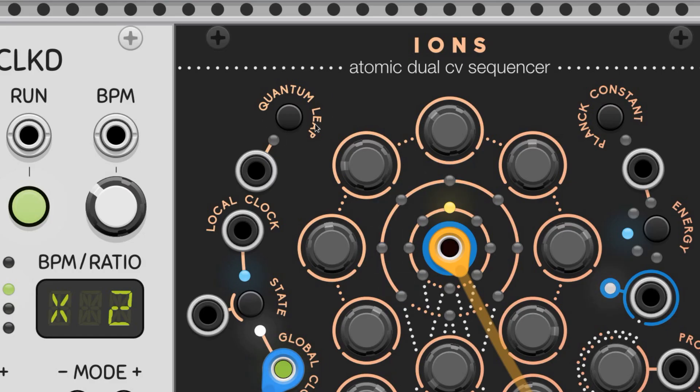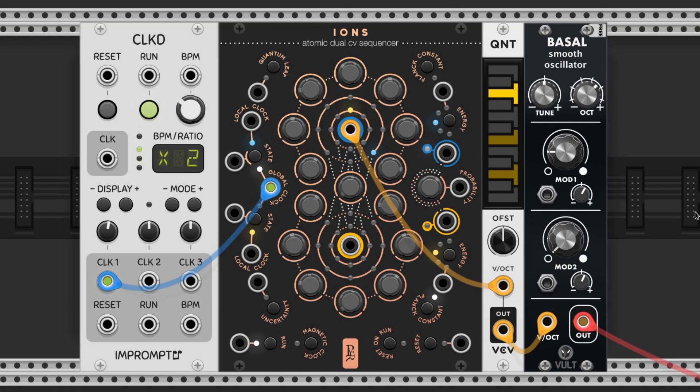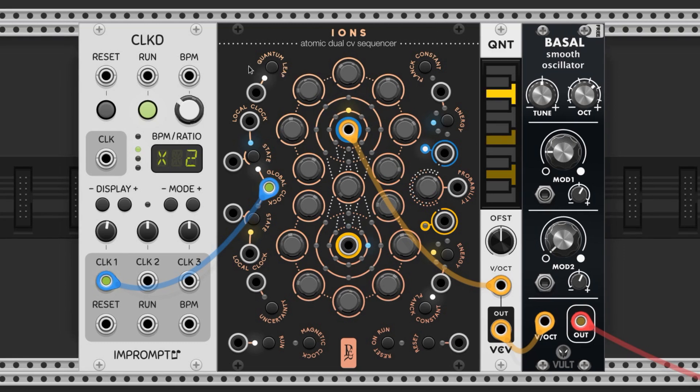The Quantum Leap button allows the sequences to jump randomly to the other side. Here's an arpeggio without quantum leap, and here's the same arpeggio with quantum leap.